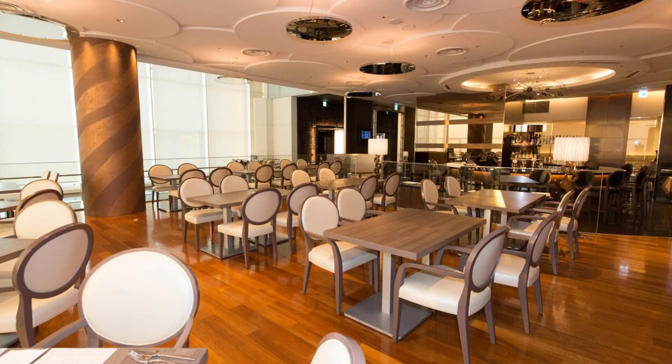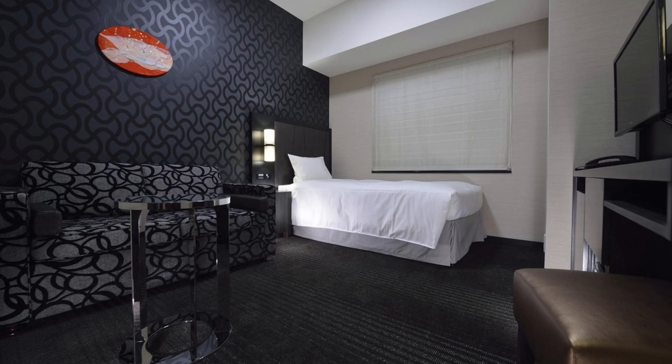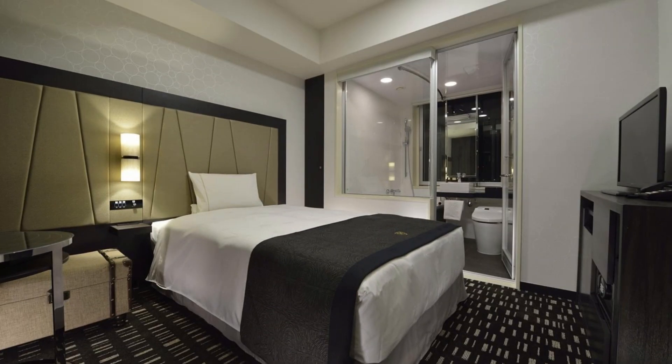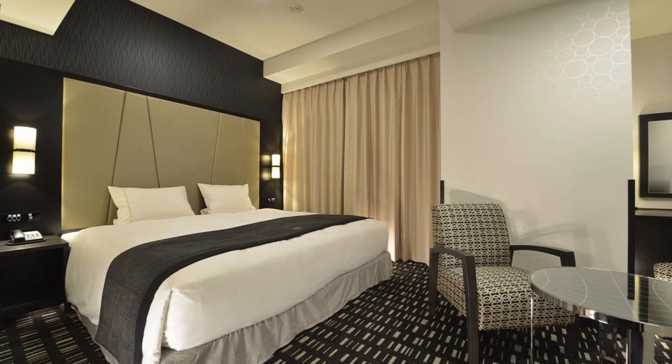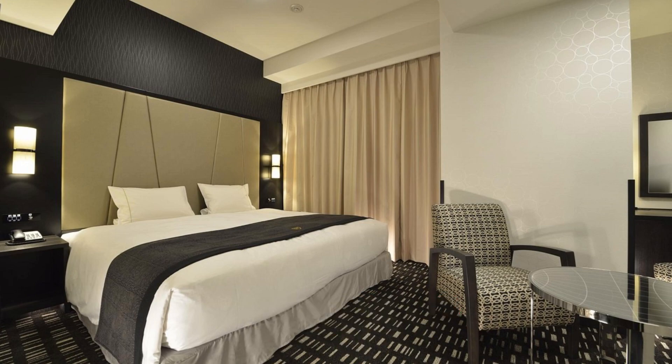Nearby attractions also include Tokyo International Airport Haneda Terminal No. 2 Observation Deck at 2.0 kilometers, and Tokyo International Airport Haneda Terminal 1 Observation Deck at 0.9 kilometers — some of the top tourist attractions in Tokyo, all within walking distance. The Royal Park Hotel Tokyo Haneda puts Ota's best experiences at your fingertips so you can relax and enjoy your vacation.